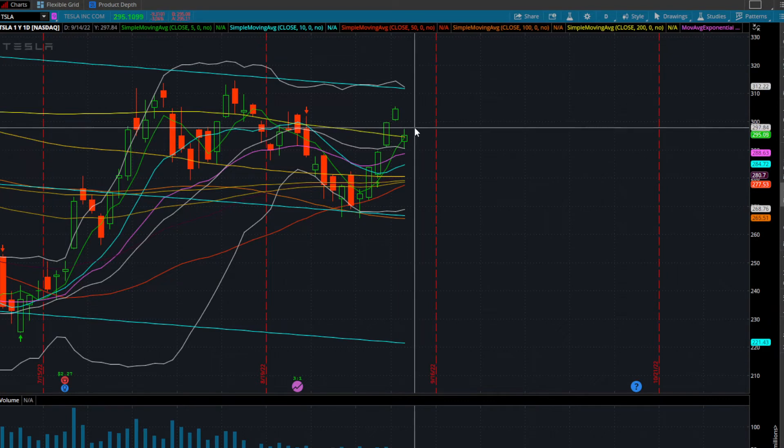What I'll be looking for on Tesla is to get over today's highs, which are sitting at $297.50. Anything over that, I will start a long position. Whether that day trade turns into an overnight hold is yet to be determined — I need to see the price action and the overall flow of the market.